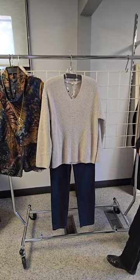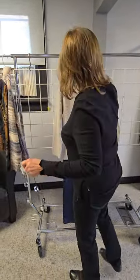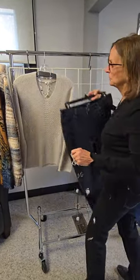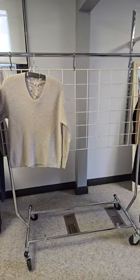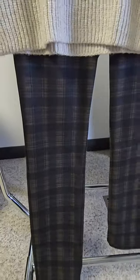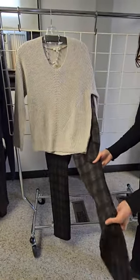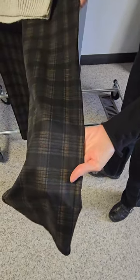Now we have this great plaid pant — a multicolored plaid. It has gosh, I can't even tell you all the different shades in there. Beautiful.